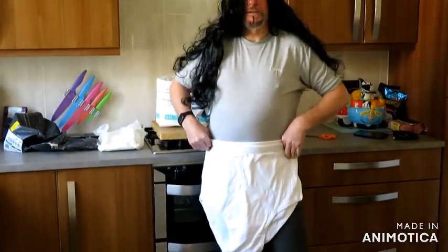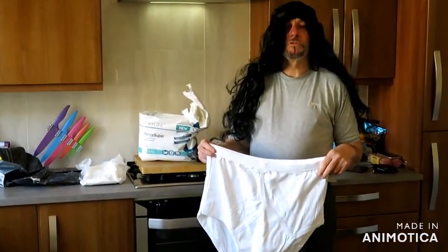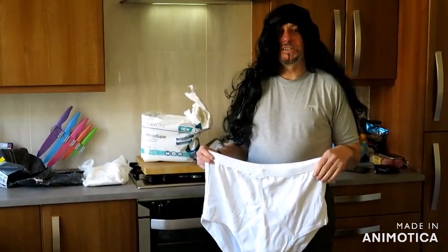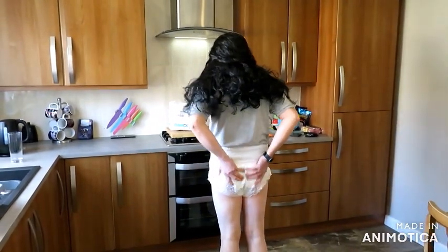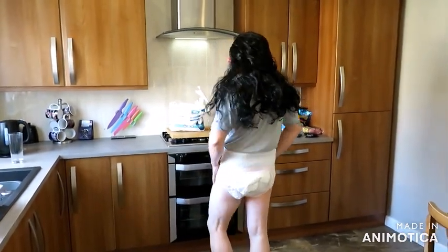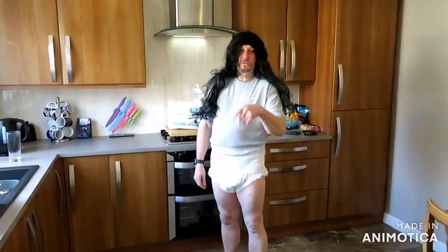First thing we're going to do is an absorbent test. Right guys, as you can see now I've got the Tena Pants on — plenty of room at the back there, they're quite snug to be honest with you. You could ride with these for hours and I don't think you'll have a problem. Any questions just ask me, I'll probably even post your reply.